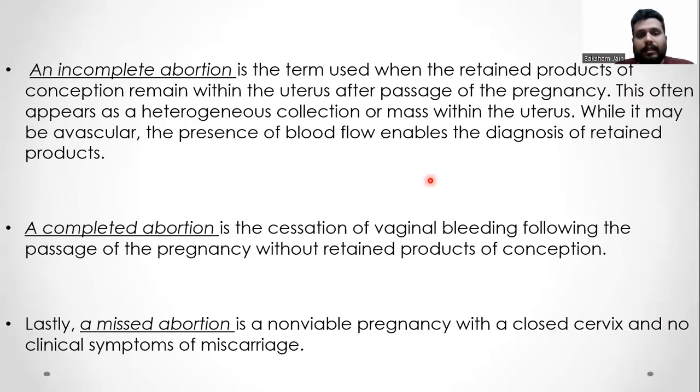An incomplete abortion is a term used when retained products of conception remain within the uterus after the passage of pregnancy. This often appears as a heterogeneous collection or mass within the uterus, and while it may be avascular, the presence of blood flow enables the diagnosis of retained products. A complete abortion is the cessation of vaginal bleeding following passage of the pregnancy without retained products of conception. A missed abortion is a non-viable pregnancy with a closed cervix and no clinical symptoms of miscarriage.